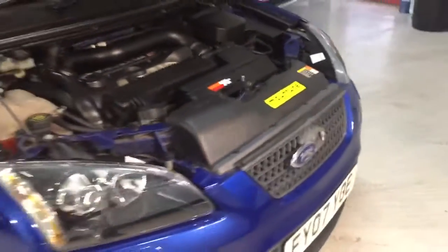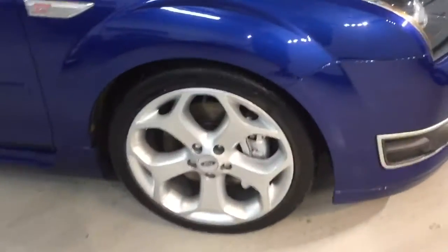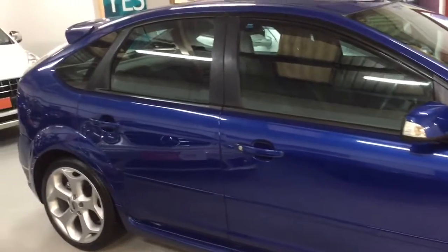It does go really nice, it's really nice and smooth. The alloys and the calipers have all been repainted as well. It has a lot of mount tune — it's almost as well done, this car.